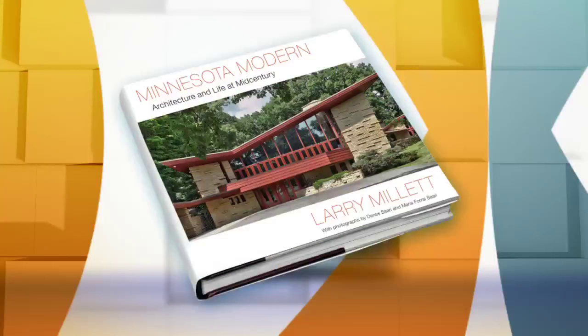Mid-century modern design is as popular now as when it was first created — it might even be more popular now. Matt and I were both going through this new book, which offers an expert illustrated guide through Minnesota's mid-century style. The author is a renowned architecture critic and historian here in Minnesota, and we are so happy to have Larry with us now on Mid-Morning.